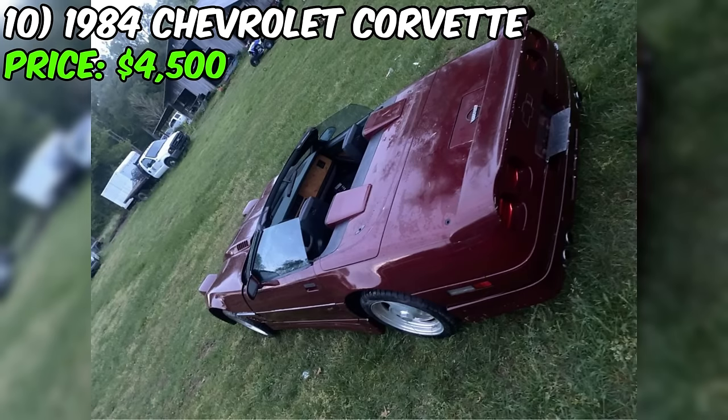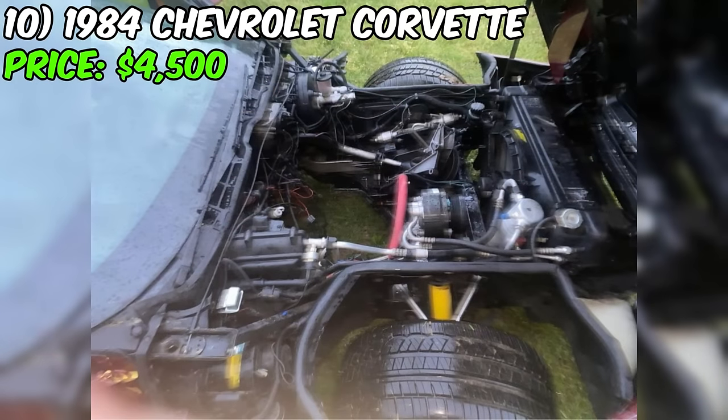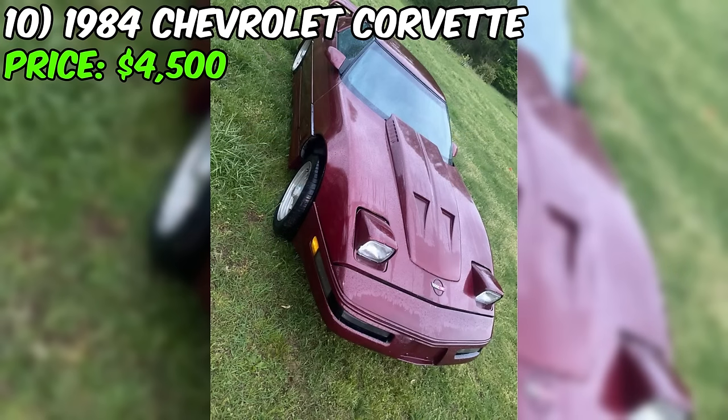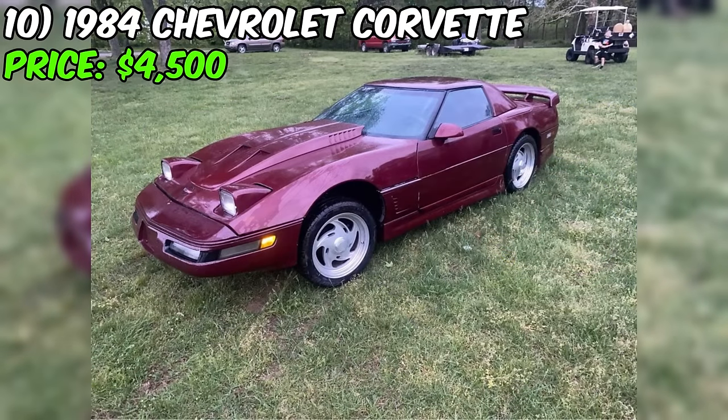Introducing the 1984 Chevrolet Corvette, currently up for grabs at a reasonable $4,500 on Facebook Marketplace. This '84 Corvette, dressed in a burgundy exterior with a sleek black interior, has a unique charm that's hard to ignore. It has seen its fair share of roads, boasting a mileage of 100,000 miles. But let's get real — this car is not your average daily driver. The seller lays it all out there: the car is a head turner, no doubt about that, but there's a catch.